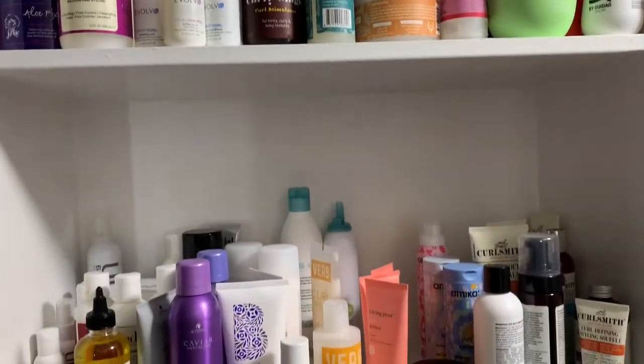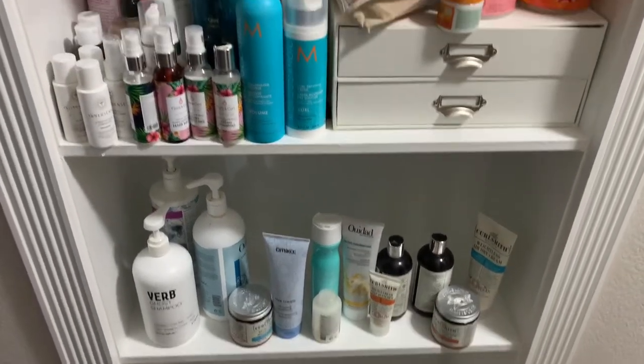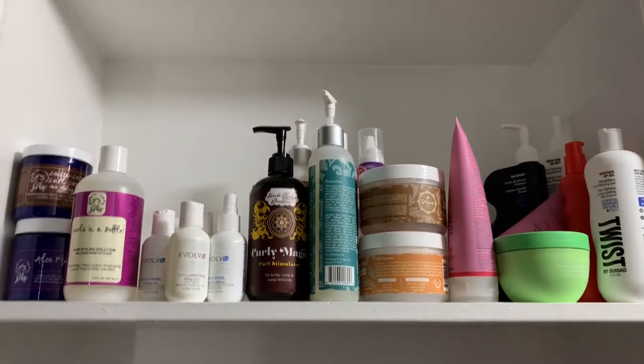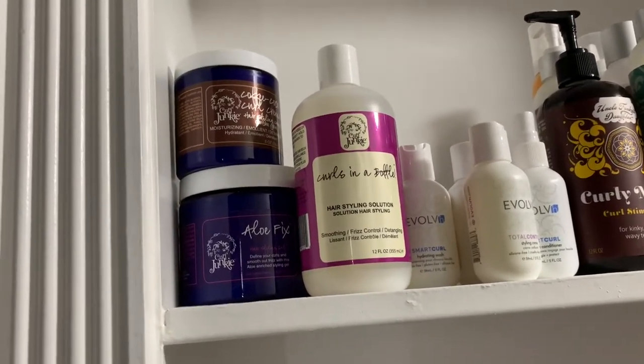My collection is not held in any fancy setup. I downsized into a smaller apartment and the only place I had to put all my hair products is shelves in my hallway. They're supposed to be for decorative items, but they now house my hair products. I don't do decorative items because it's just stuff I have to dust.